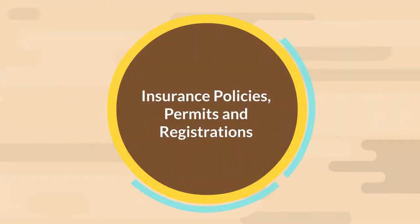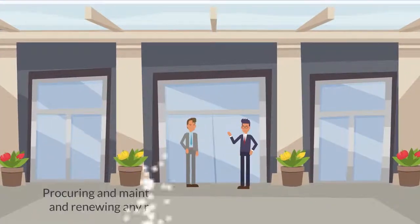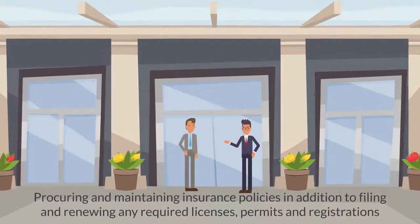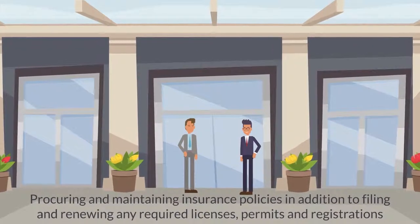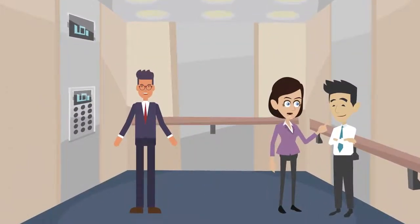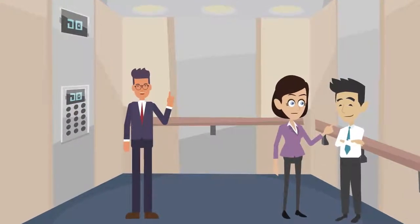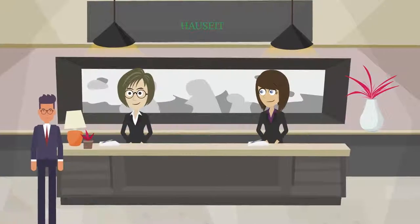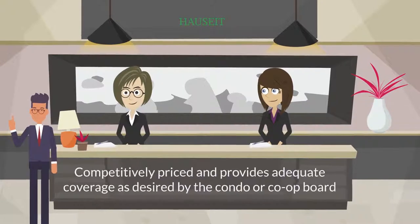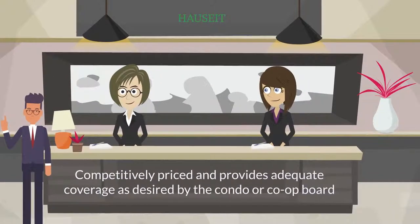Insurance Policies, Permits, and Registrations. Your building management is also tasked with procuring and maintaining insurance policies, in addition to filing and renewing any required licenses, permits, and registrations. These tasks include maintaining DOB registrations for boilers and elevators, in addition to facilitating DOB boiler, elevator, and facade inspections. A good building manager will proactively review your insurance coverage from time to time to make sure it's competitively priced and provides adequate coverage as desired by the condo or co-op board.